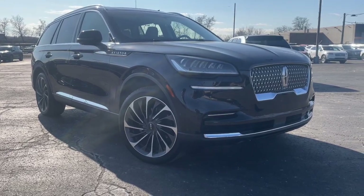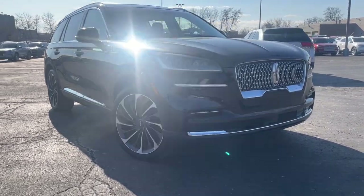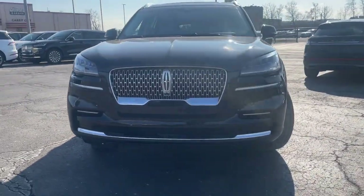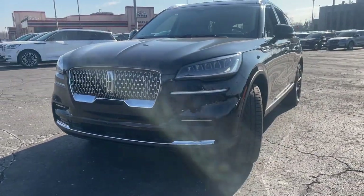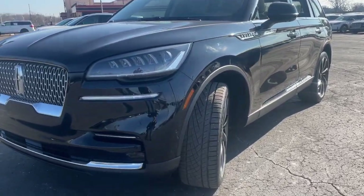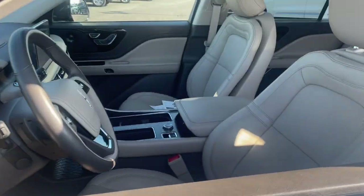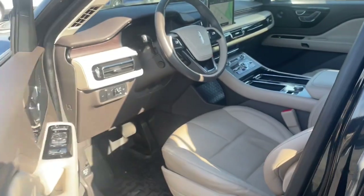Looking for your dream car? It could be the 2023 Lincoln Aviator. This vehicle is an outstanding buy with fewer than 40,000 miles on the odometer. Why drive when you can soar? Take flight in this elegant and capable Aviator and start making the most of every journey.